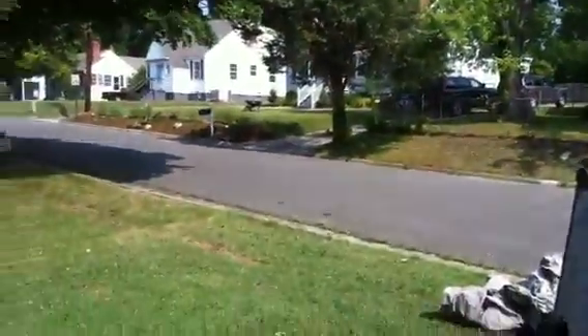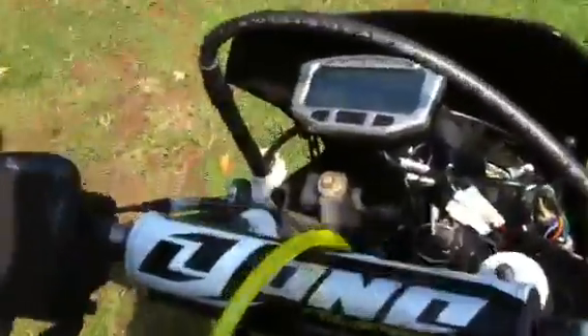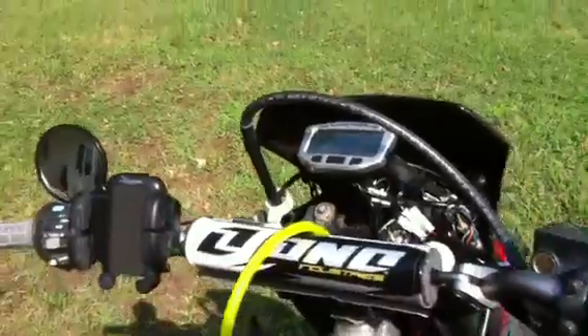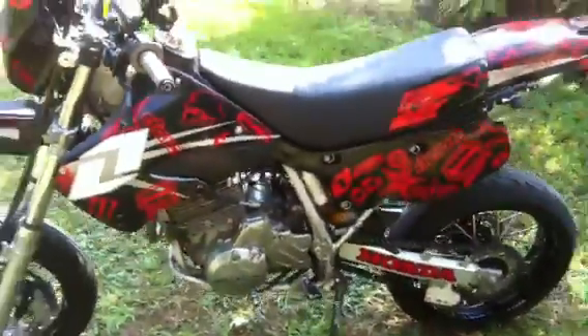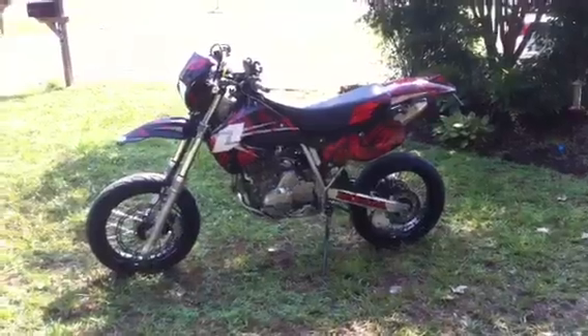My neighbor decides to start tilling — oh well. Gonna fire it up real quick here. I hope you like it. Thank you.